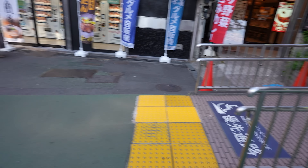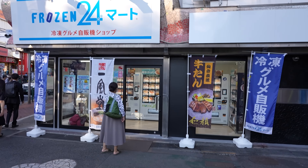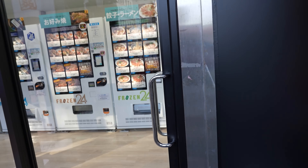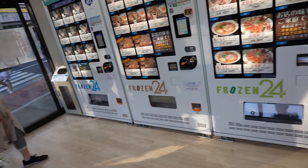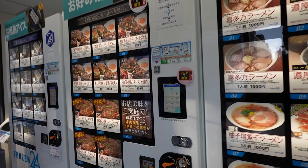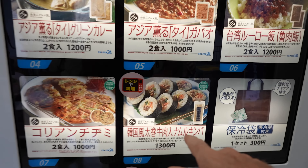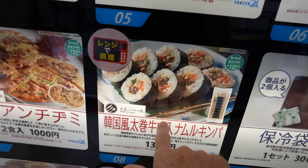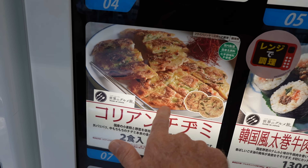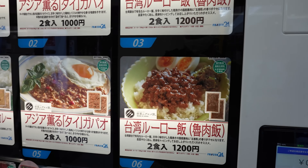I'm at Omori Station in Tokyo and they've got a vending machine room over here — a building, a room full of vending machines. Let's check it out. Oh yeah — ice cream, they've got okonomiyaki pancakes, ramen, gyoza. They've got sushi! This is a Korean pancake — chijimi. Nice.